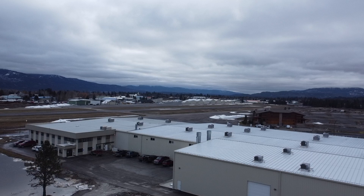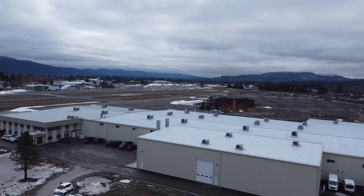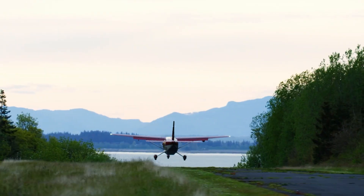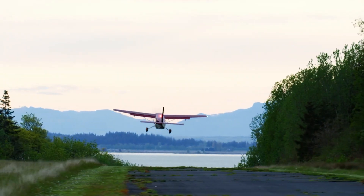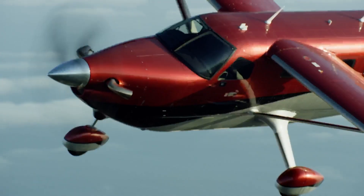Hello my friends and welcome to the beautiful Pacific Northwest. I'm here at Kodiak Aircraft today in Idaho. Kodiak has been around for about 22 years and 16 years getting planes in the air. What sets them apart? Well, the power and the ability to get off the ground in a short runway and land on a short runway, plus the robustness of the planes themselves.